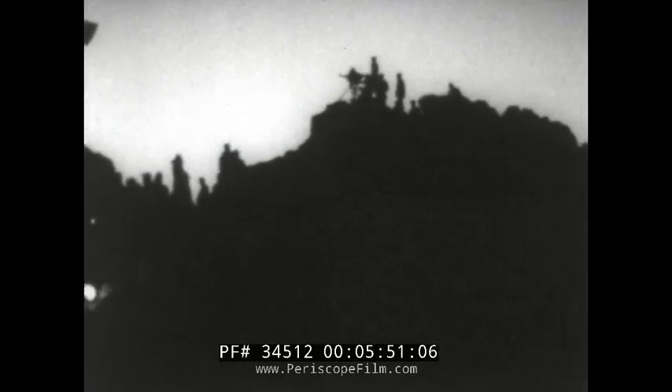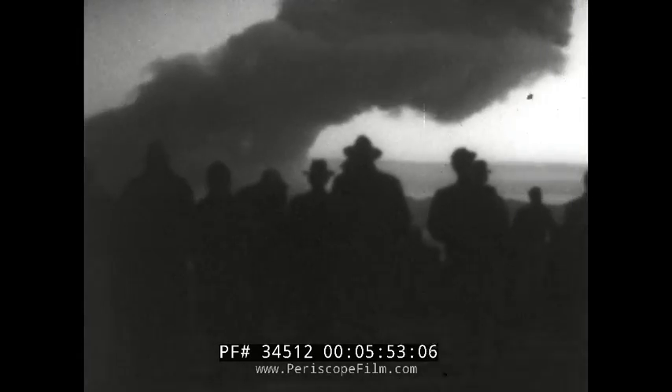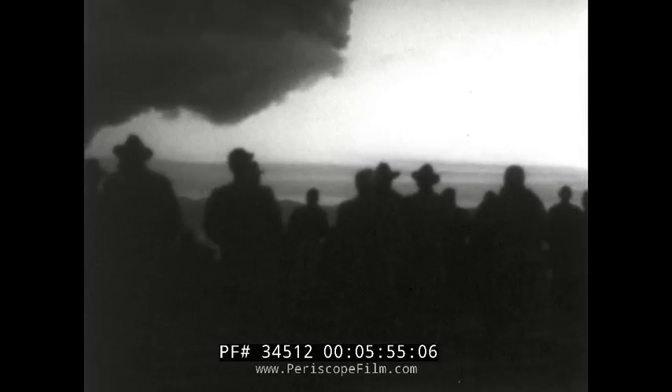Within minutes after the blast, our troops move into no man's land as part of their own test exercise. Civil defense teams could have moved in just as quickly to rescue the injured. In the cold light of dawn, television cameras on News Knob make the threat of the mushroom cloud a dark reality in homes across the nation.